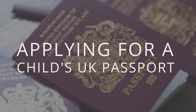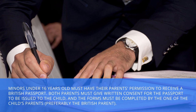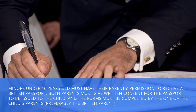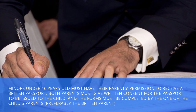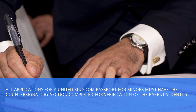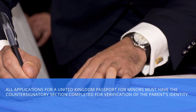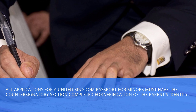Applying for a child's UK passport. Minors under 16 years old must have their parents' permission to receive a British passport. Both parents must give written consent for the passport to be issued to the child, and the forms must be completed by one of the child's parents, preferably the British parent. All applications for a United Kingdom passport for minors must have the countersignatory section completed for verification of the parent's identity.